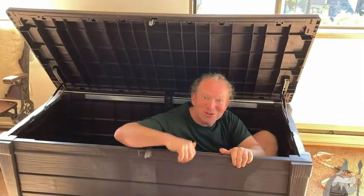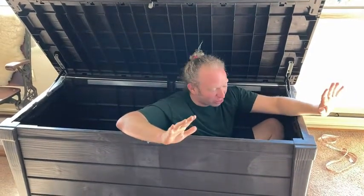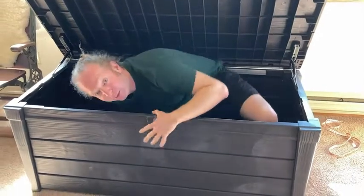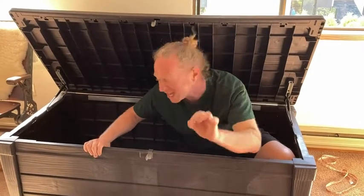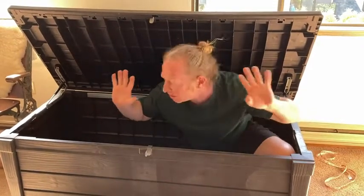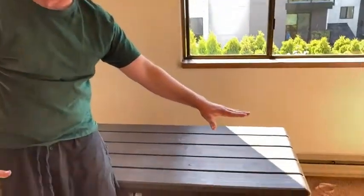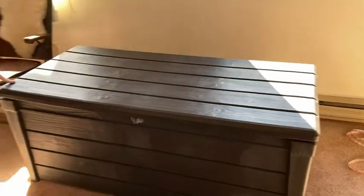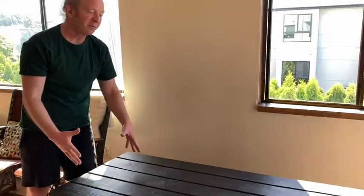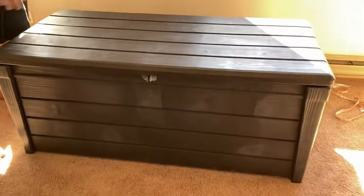I am in a Keter storage box — this one is 120 gallons and holds all kinds of stuff. There are different models available on Amazon in different sizes and styles. The 150 gallon is almost the same size, just a little bit bigger. The 230 gallon model is a behemoth — about 10 inches higher and five inches wider than this one, though the length is the same. They also have smaller ones.